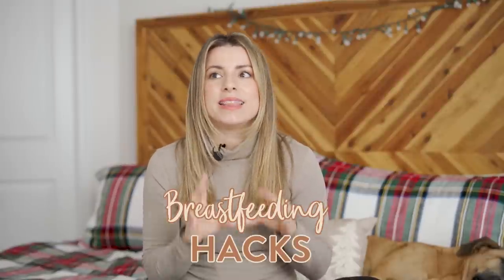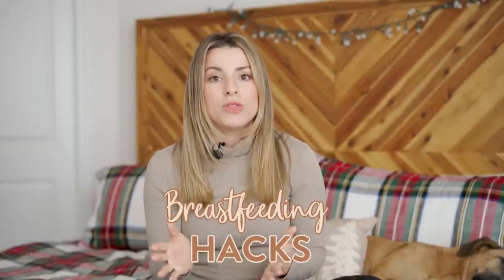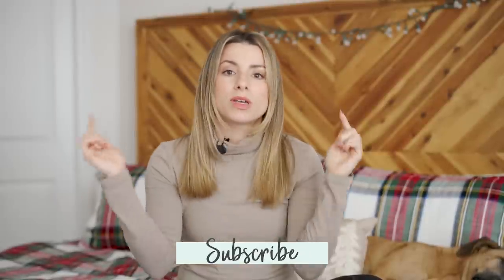In today's video, I'm sharing my breastfeeding hacks — the things I did not know before breastfeeding. I wish I knew them beforehand; it would have helped me a lot navigating the journey. I'm going to share all my tips and tricks that I think everyone needs to know when it comes to breastfeeding. If you're new here, click that subscribe button down below — I post every single week — and I'll have a playlist down below with all my breastfeeding content and blog posts.